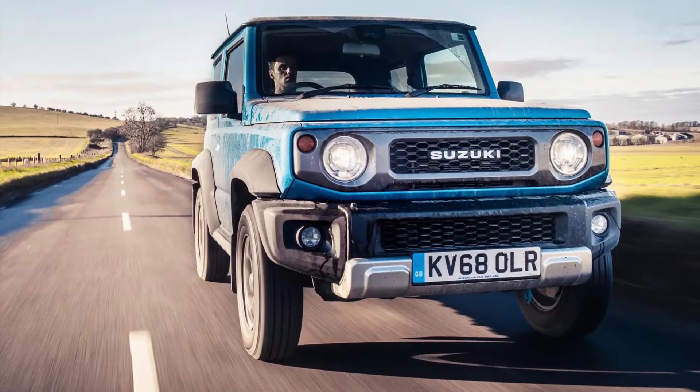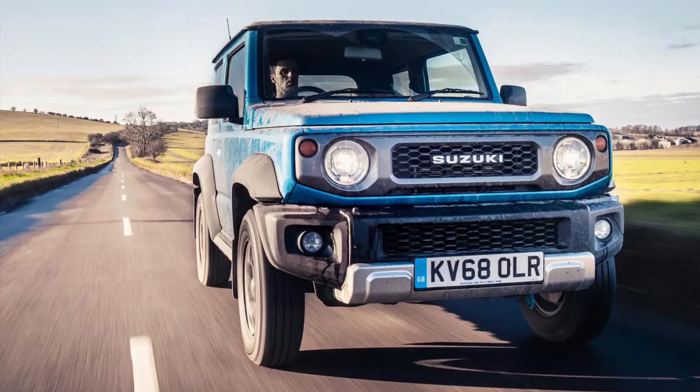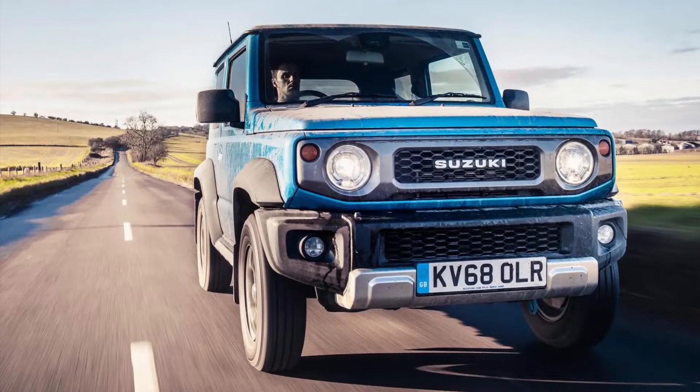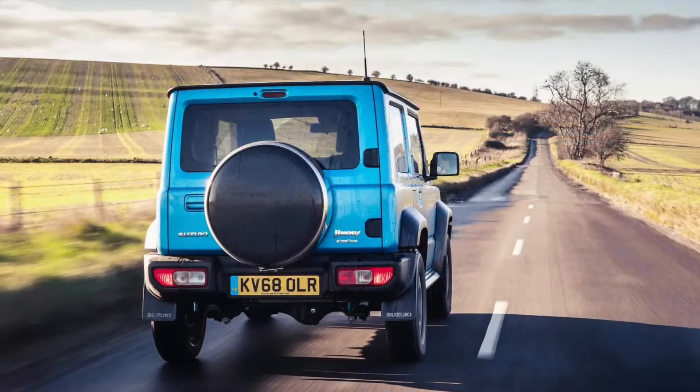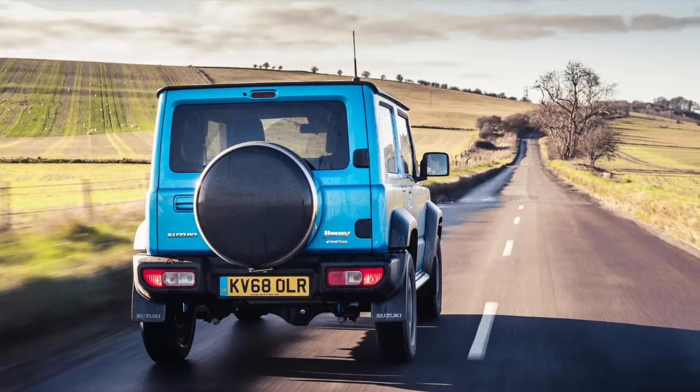Suzuki Jimny review. It's the Suzuki Jimny — or Jimmy, as every smartphone and laptop autocorrect feature insists on calling it. Good luck Googling one of these if you decide you want one.